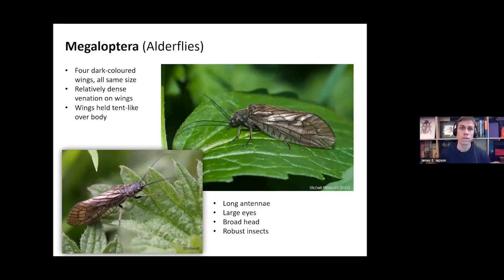The Megaloptera: again, they've got four membranous wings, but the wings here are a bit more smoky in color — these dark-colored wings, as you can see in the images. Again, you've got a relatively dense venation on the wings, but not as dense as the lacewings. The wings are held tent-like over the body, and they've got long antennae and large eyes. The characteristic thing about this group is that they have these broad heads. If you see these in the field, they're quite robust insects.